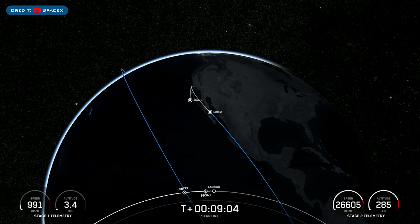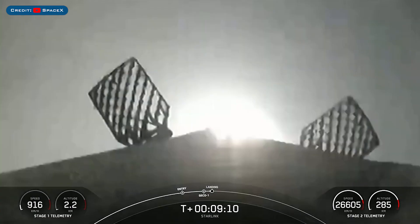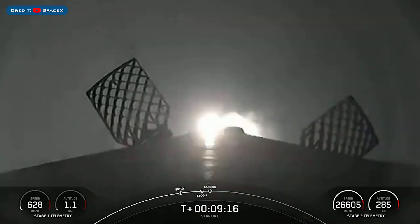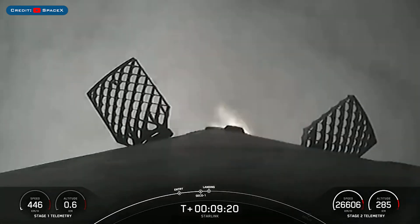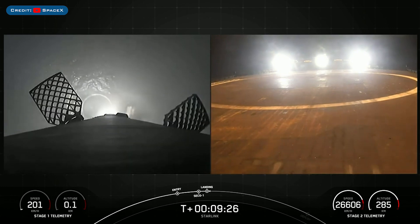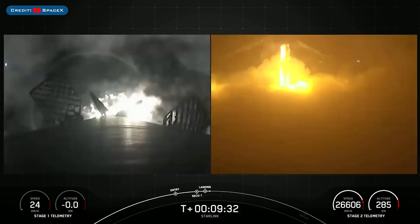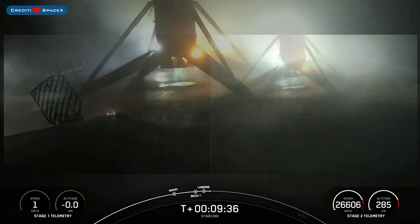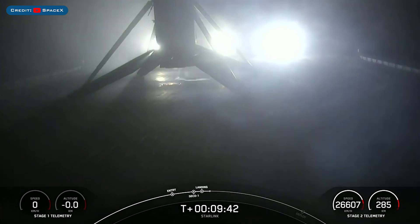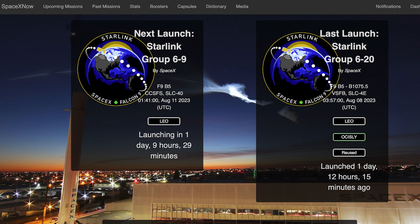The booster which launched this mission, B1075, then landed successfully for the fifth time on the drone ship Of Course I Still Love You. Stage one landing burn — confirmation the stage one landing burn has started in preparation for touchdown on our drone ship. Stage one landing confirmed. And this Falcon 9 first stage has now successfully launched and landed for its fifth time. There is another Starlink mission we can hopefully expect to see liftoff in a couple of days.